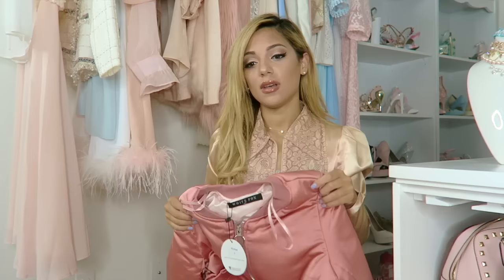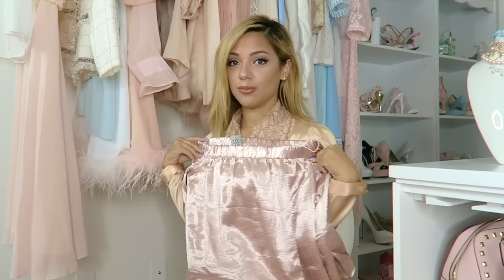I then bought this comfy bomber jacket in a very cute pink color. I love the shade — it's not quite salmon but it's so cute. It reminds me of something vintage. I absolutely love it, kind of like the Pink Ladies. The off-the-shoulder look has been huge lately, so I went and bought myself an off-the-shoulder shirt in a silky blush color.